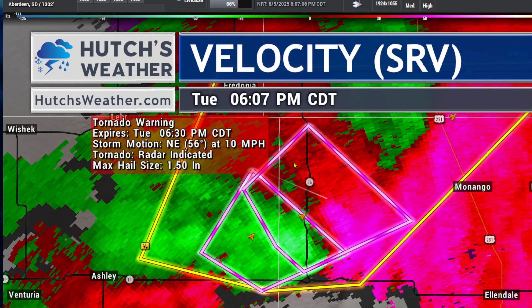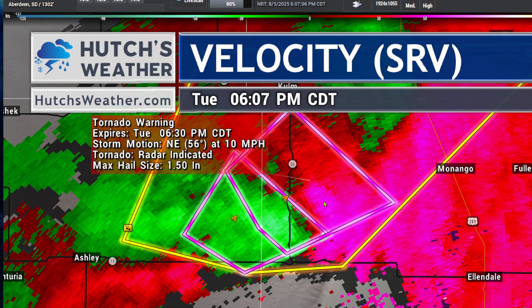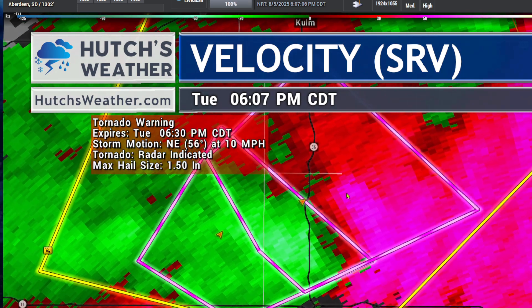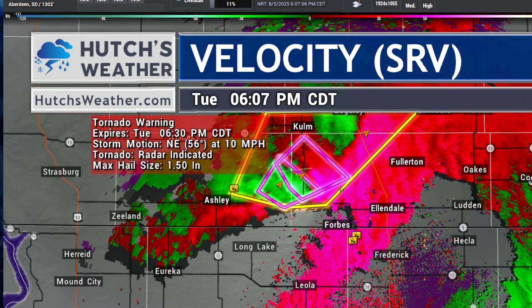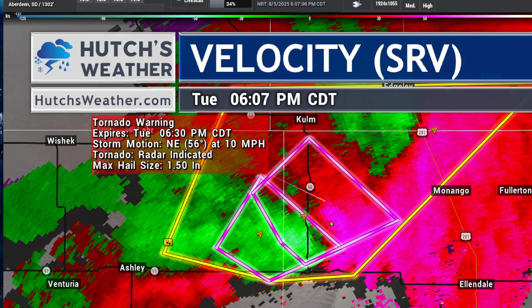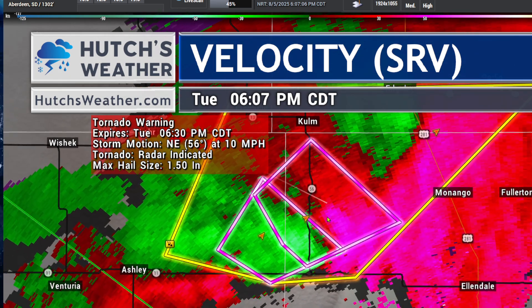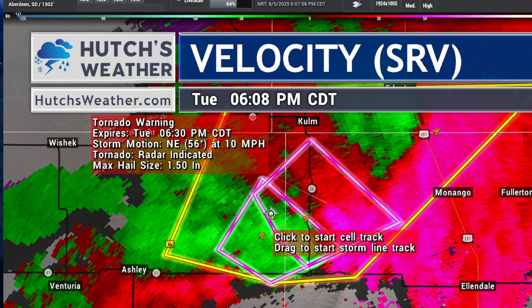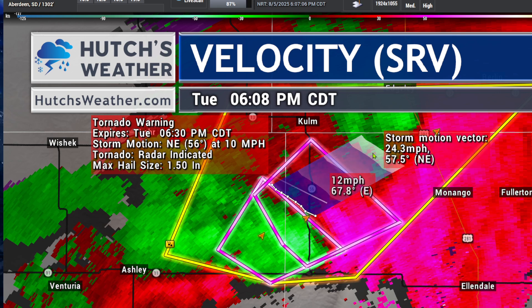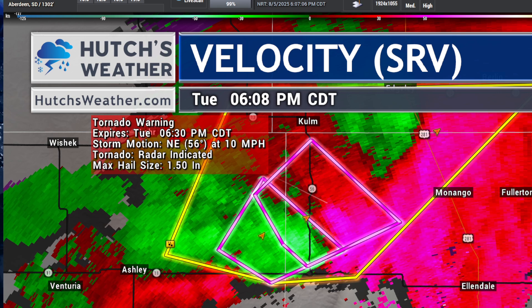Keep that in mind with these storms as they work their way to the northeast, moving only 10 miles per hour. The rotation showing up with this storm right here where you see the reds next to the blues right over Highway 56 and east. Staying in areas just off to the west of Monango right now and to the south of Cullum is where this storm is currently located, with the rotating part of this storm moving at only about 16 miles per hour.